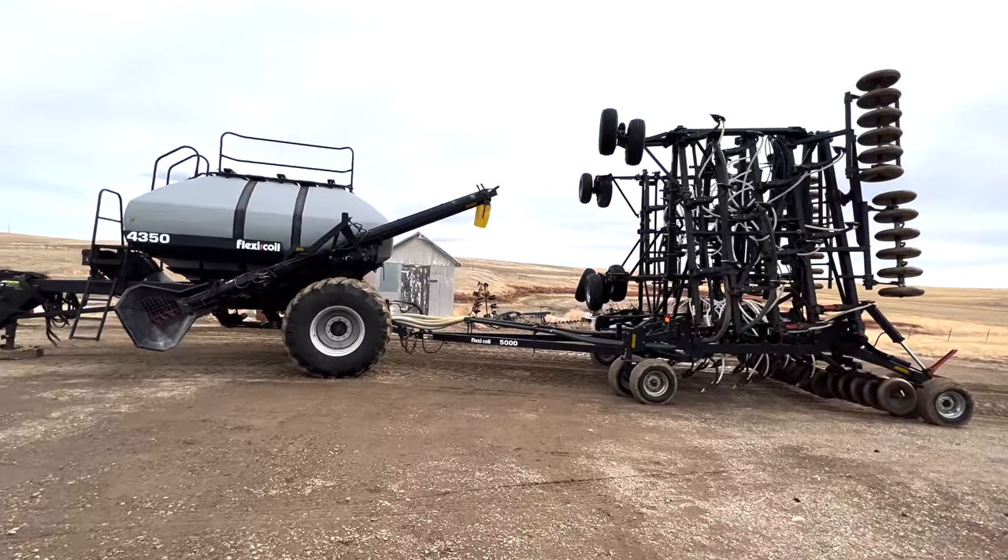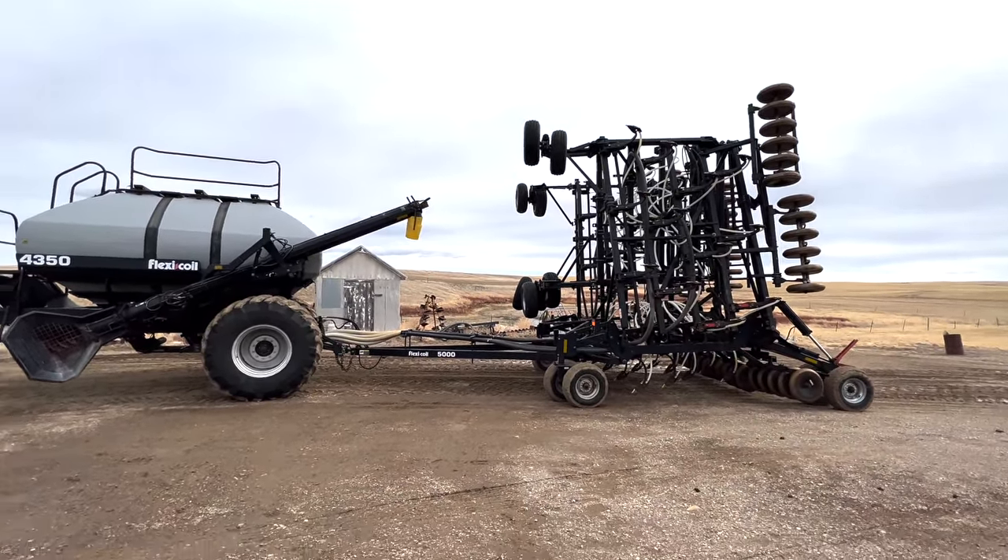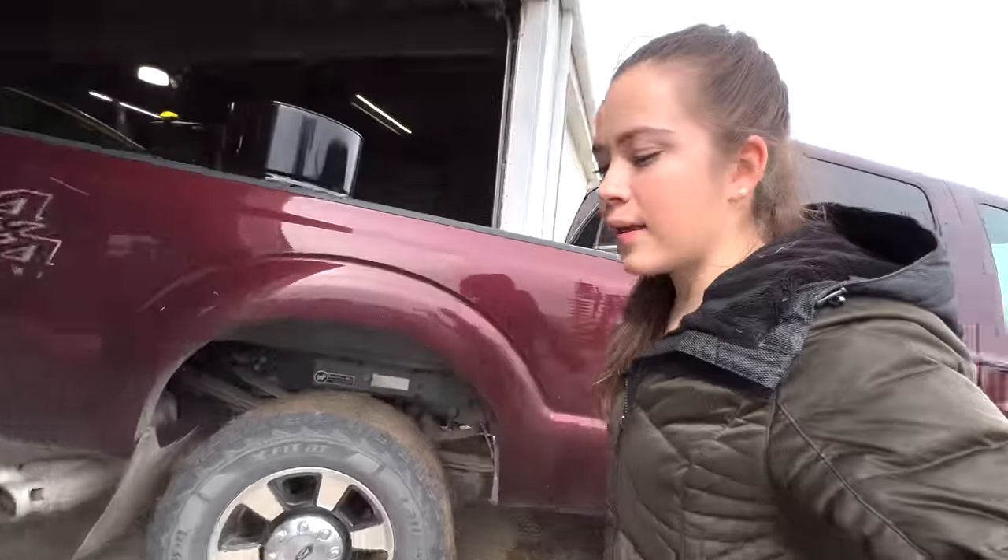Here's the flex coil drill that the tractor inside pulls — actually the drill that I was pulling when I went seeding. And we just made it back to the farm.